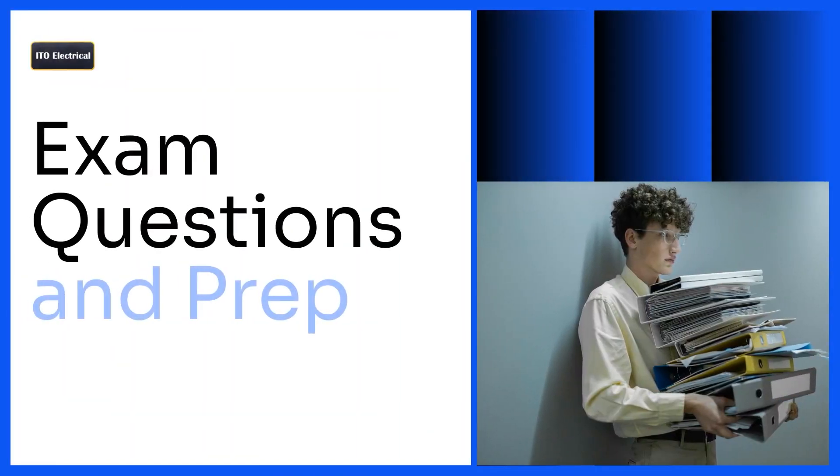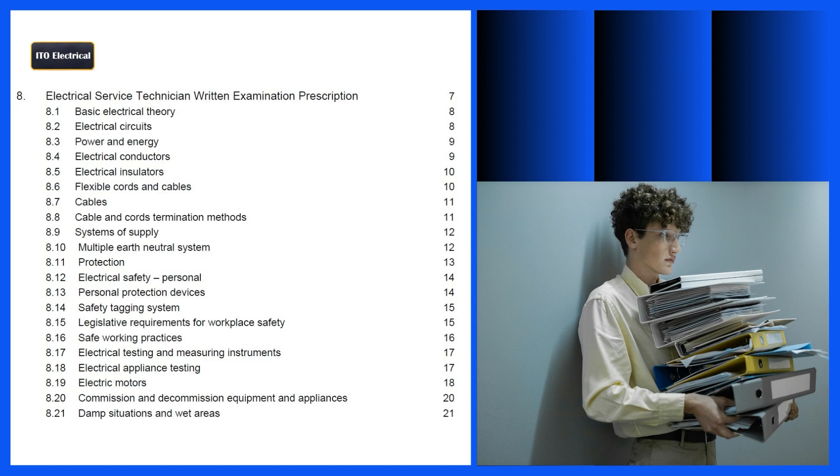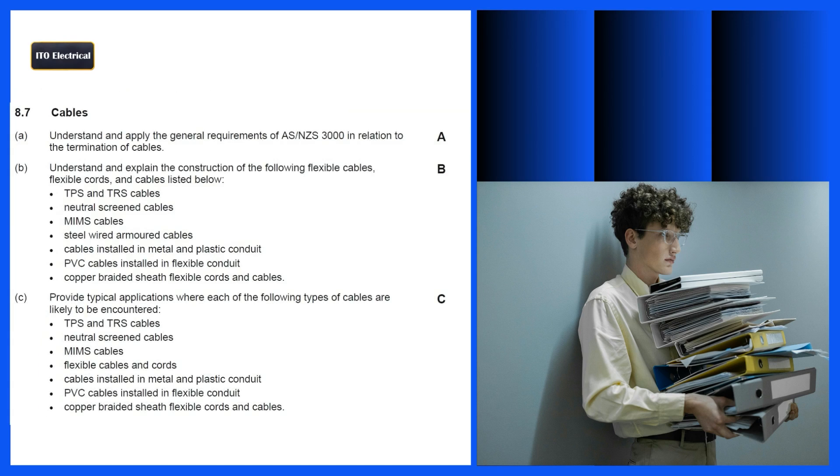After learning how to book and sit the exam, you'll naturally want to know the exam topics and how to prepare for them. I suggest downloading the EWRB Teaching Guidelines for Electrical Service Technician Written Examination Prescription from the EWRB website. The written examination will cover various aspects outlined in this prescription. This exam includes electrical theory, referencing electricity regulations and relevant standards, which are critical knowledge sources expected to be known by candidates. For example, topics like minimum insulation resistance values for an electrical installation or appliance, as per requirements from ASNZS 3000 and ASNZS 3760, will be incorporated into questions, especially those relating to testing.